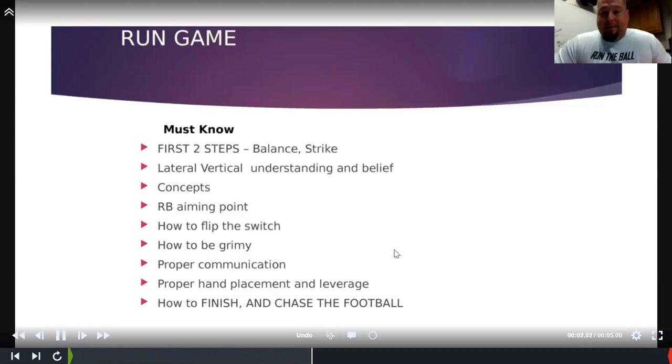We've adopted the lateral vertical run steps. Whether we're blocking zone right — going lateral then vertical, staying on our tracks — or running power right and going lateral on the down block, we try to tie all the footwork together. When you run as many concepts as we do, you've got to practice the footwork efficiently and effectively. Lateral vertical covers our down blocks, zone tracks, gap schemes, and all the different things.